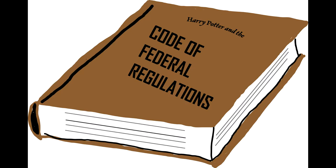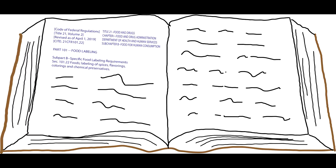One of the many important facets of the food label to be aware of is the flavor statement. Chapter 21, Subsection 101.22 of the Federal Code of Regulations, or 21 CFR 101.22, lists the many rules and regulations pertaining to the labeling of flavors on the foods we buy.